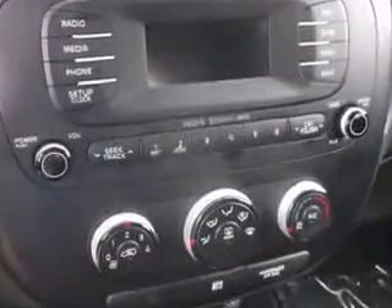Fuel data display, heated outside mirrors, turn signal mirrors, tire pressure monitoring system, passenger seat height adjust, on-steering-wheel audio and cruise controls, and much more.